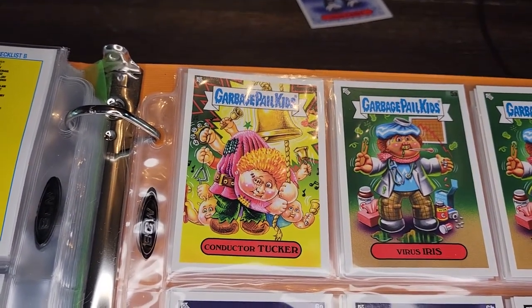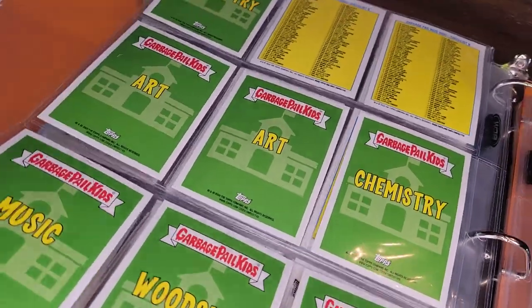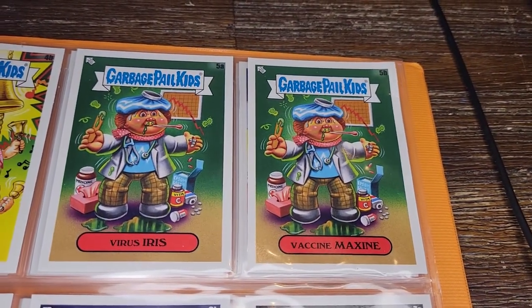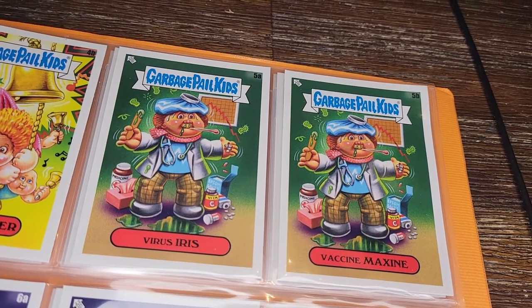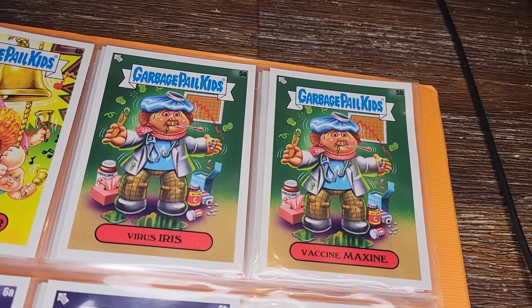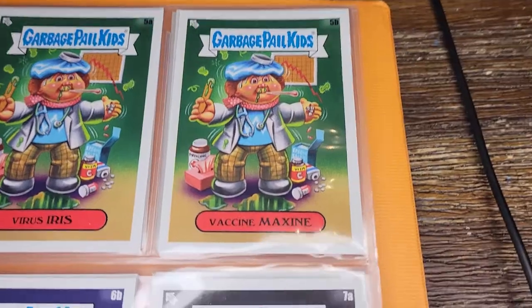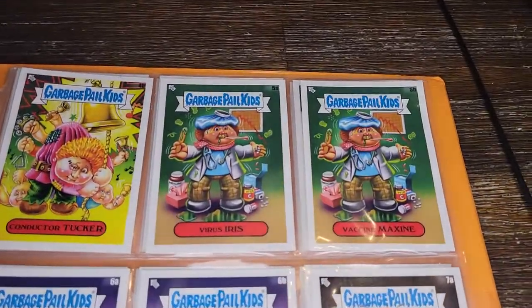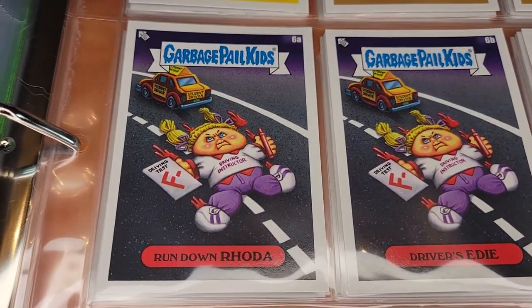Virus Iris — I always remember her fondly. She was the last card I collected to complete Series One, I think. Vaccine Maxine is the alternate — very topical. She's the school nurse. Rundown Rota is the driving instructor, which looks like she gave that driver an F for running her over. Driver's Ed. Russell Muscle is the gym teacher — the big ripped guy — Sweaty Eddie. Rap and Ruth Hieroglyphics is the history teacher. That one's fun.